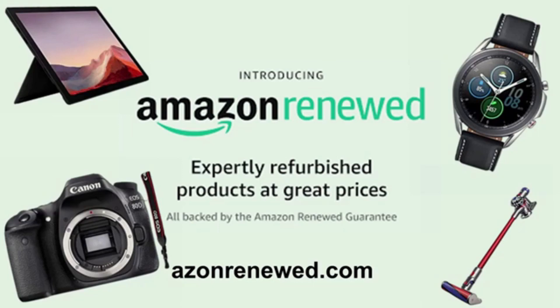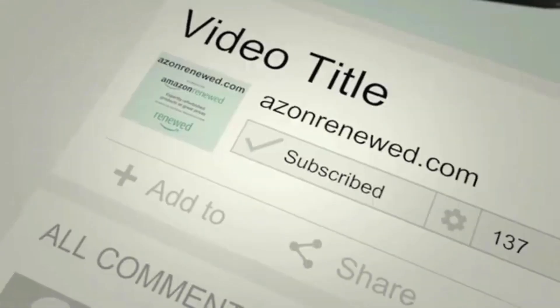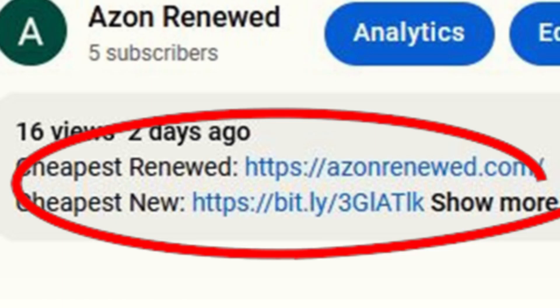If you found this video helpful and would like to see more, simply click the like button, leave a comment, or subscribe to be notified of future videos on Amazon Renewed products. For detailed specs and pricing on this product, click the link below and you'll find out all you need to know.